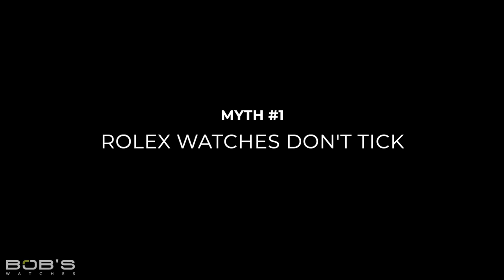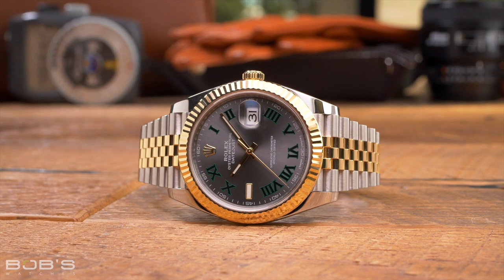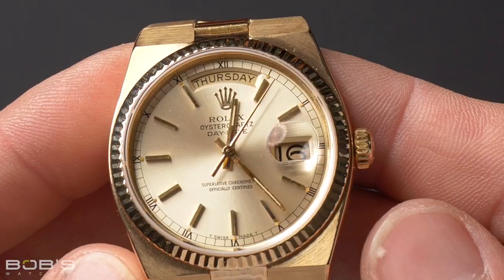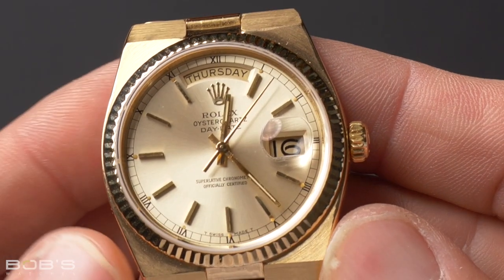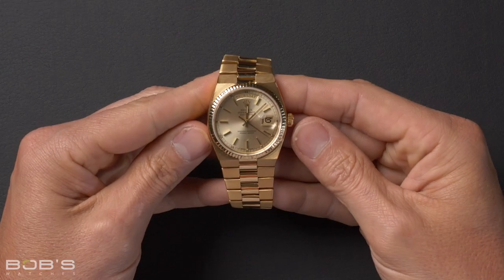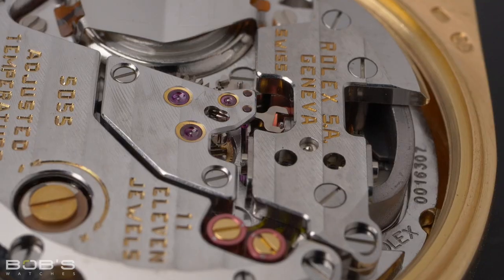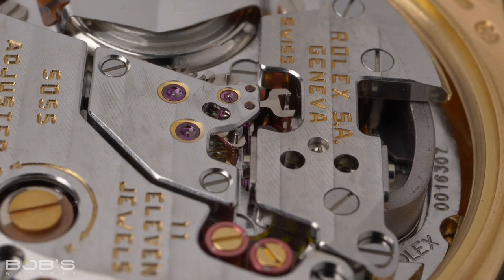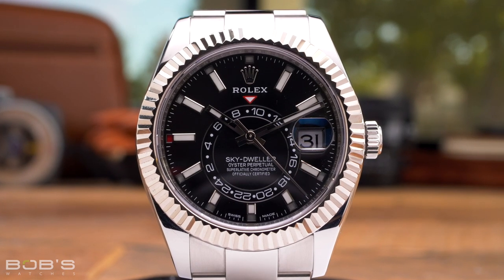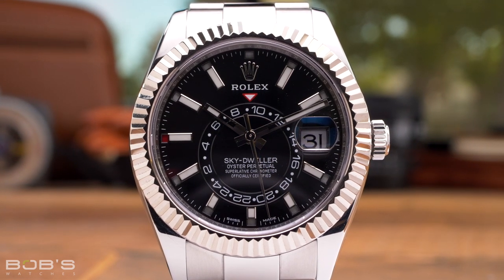Myth 1: Rolex watches don't tick. You will frequently hear this said in the context of trying to spot a fake Rolex, but it is false, and busting this myth is a two-part process. The tick being referred to here is what you will find with a watch powered by a standard analog quartz movement — the seconds hand moves once per second and makes an audible ticking sound. Rolex did previously make quartz-powered watches. So this myth is busted right there, but it is also incorrect on an additional level: even mechanical watches tick.